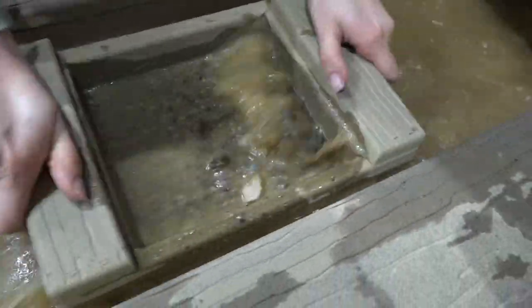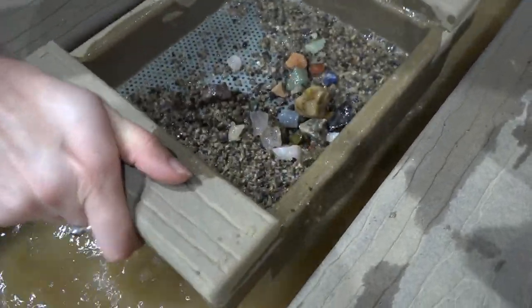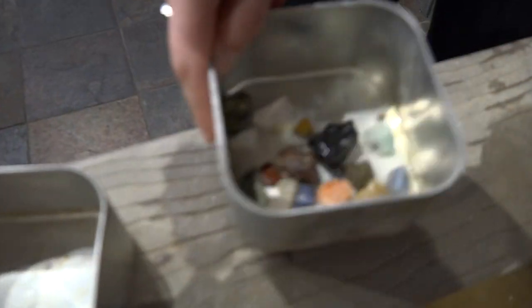Coletta says the idea for this hidden gem of a shop surfaced from his own son Kai following a fossil dig in Wyoming. "My 12-year-old son — every time we go to a museum or to an exhibit, he gets yelled at for touching. So I wanted to create a place where that wouldn't happen."